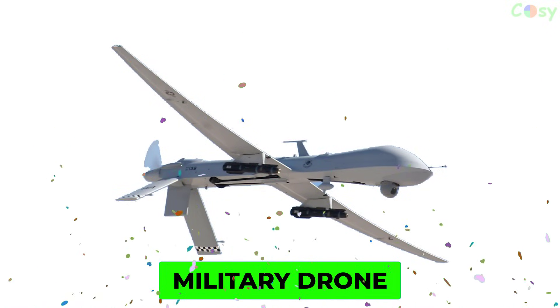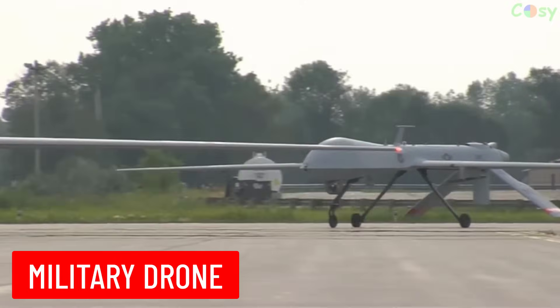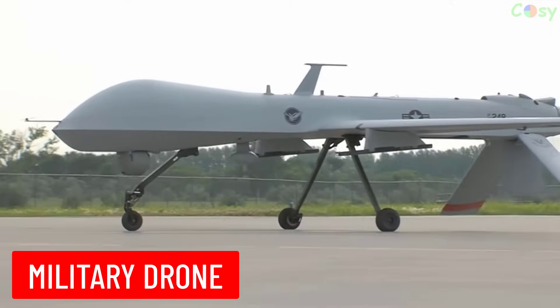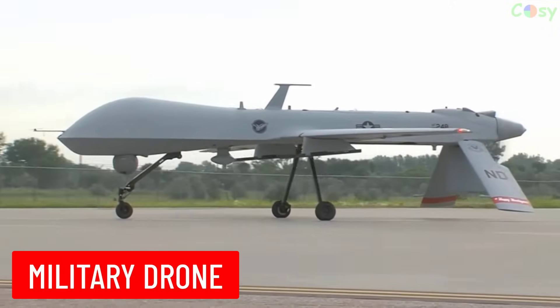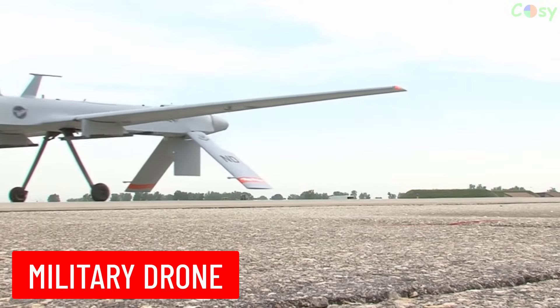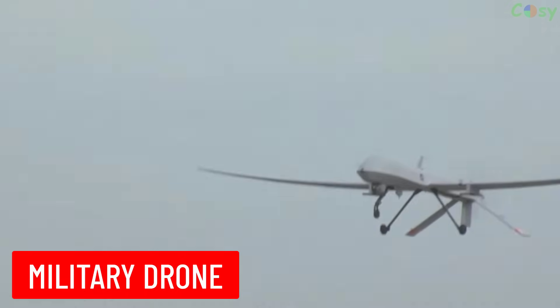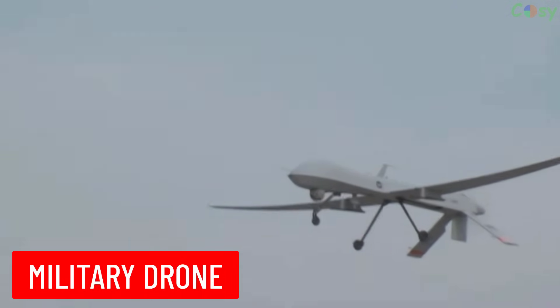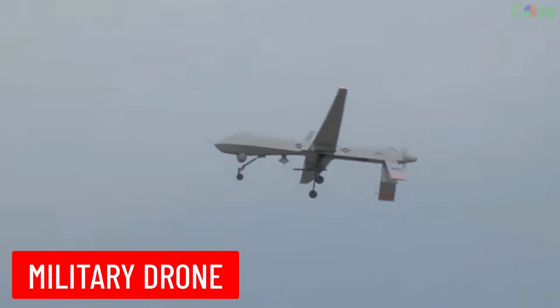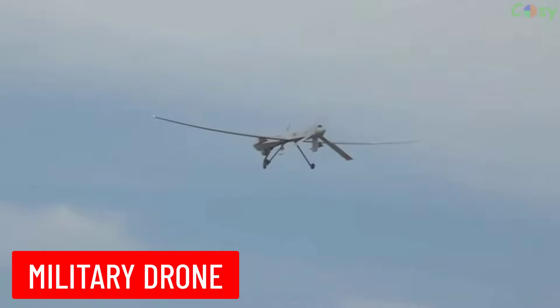Military Drone: an unmanned aerial vehicle (UAV) used by the military for surveillance, reconnaissance, and combat missions. Drones can be remotely piloted or fly autonomously.